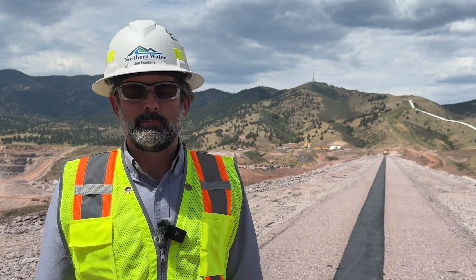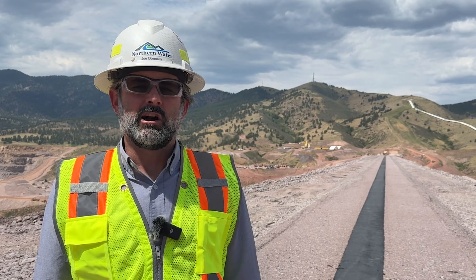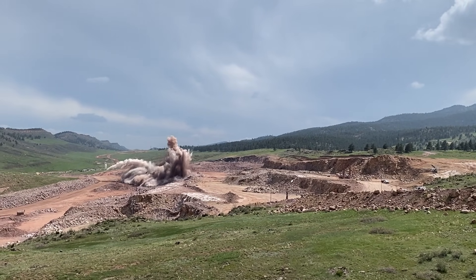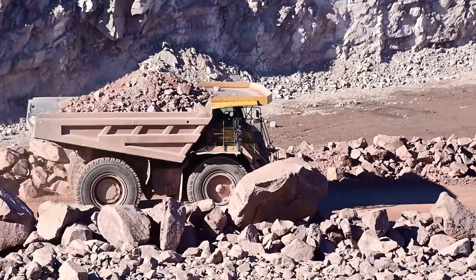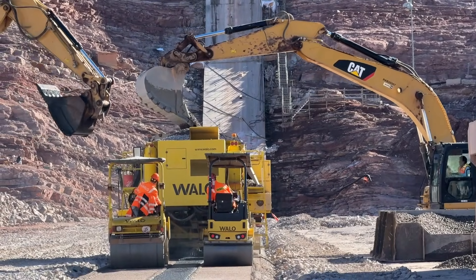This is a major accomplishment of all the people working out here at Chemie Hollow, from our contractor Barnard, who is mining all of the rock that we used to build this embankment, crushing it to meet the specifications, hauling it, placing it, and compacting it on this main dam. It's a major accomplishment for Wallow, our specialty subcontractor.